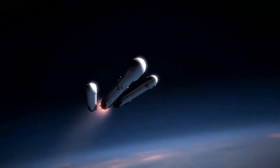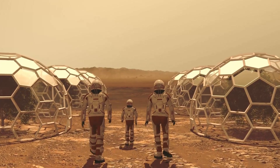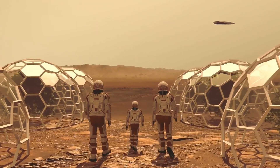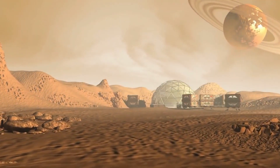Elon Musk, the CEO of SpaceX and Tesla, has never shied away from grand visions and ambitious projects. He has already revolutionized the space industry with SpaceX, and now he has set his sights on colonizing Mars. While the idea of a manned mission to Mars has been around for decades, Musk is the first person to pursue it and make it a tangible goal seriously.